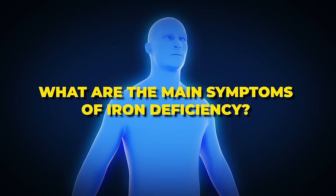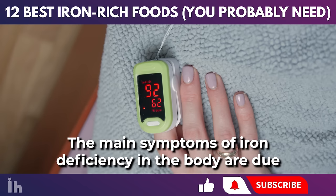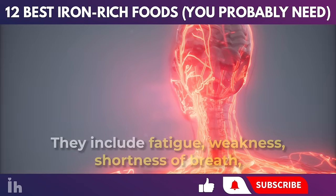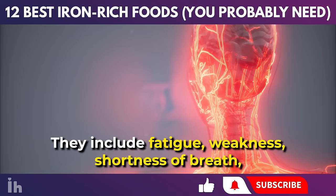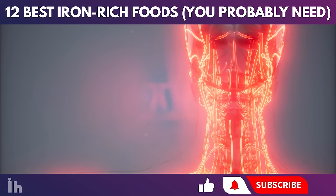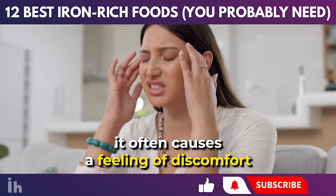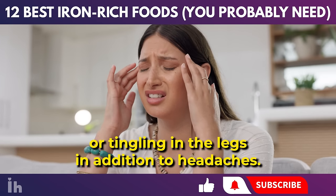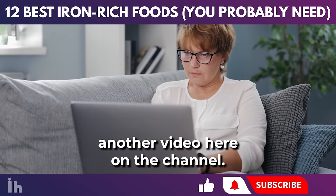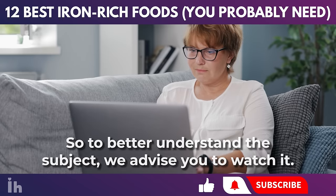The main symptoms of iron deficiency in the body are due to the low blood oxygenation caused by the condition. They include fatigue, weakness, shortness of breath, cold hands and feet, dizziness, and paleness. Other common symptoms are brittle nails. Among women, it often causes a feeling of discomfort or tingling in the legs, in addition to headaches. Regarding this topic, we have prepared another video here on the channel, so to better understand the subject, we advise you to watch it.